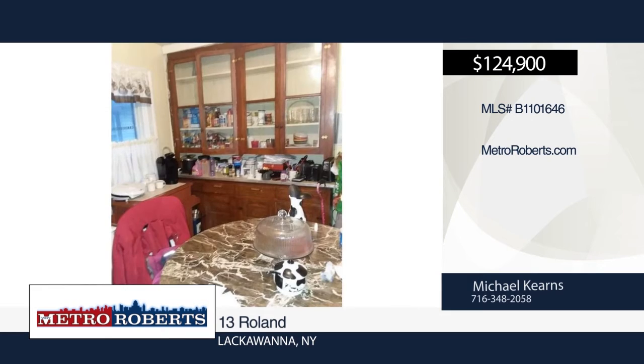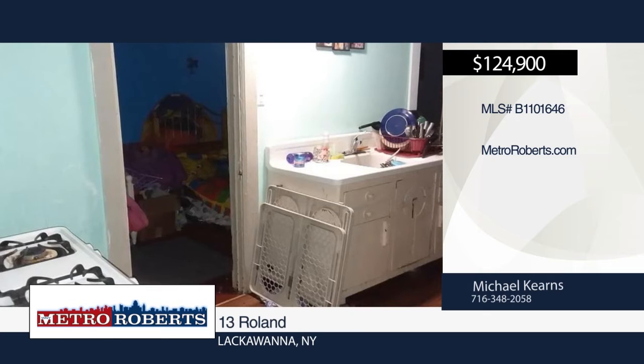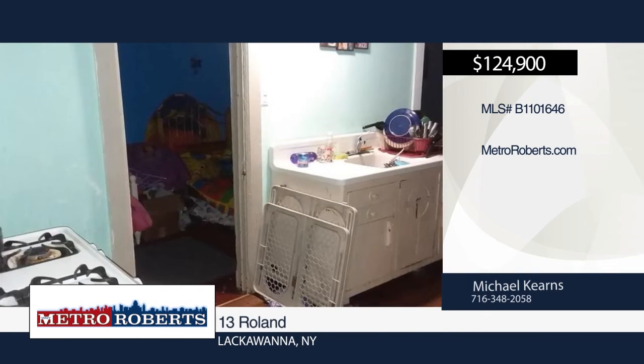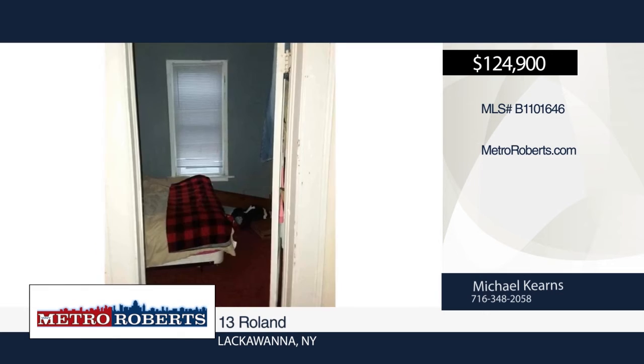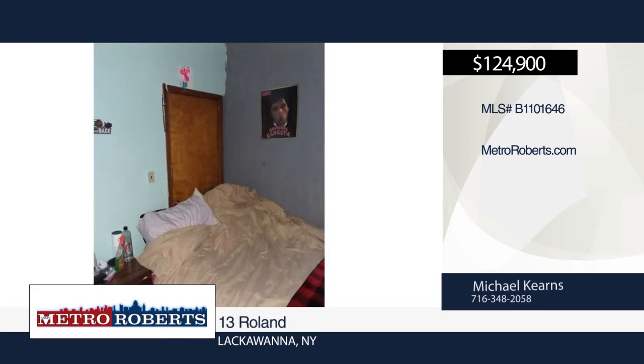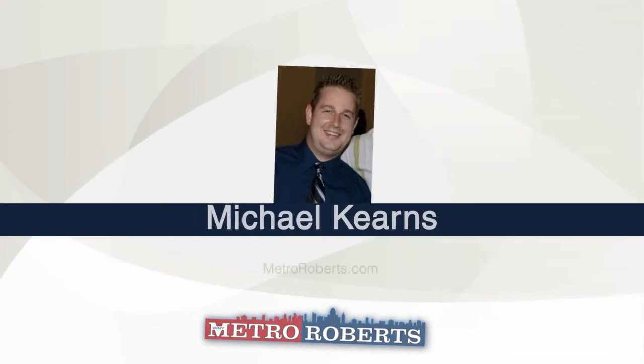Don't miss this four-unit investment property in Lackawanna. Each unit has two bedrooms and one full bath. The partial basement contains four hot water tanks and an area that can be used for storage or a workshop for the new owner. A full walk-up attic is also included. The exterior features vinyl siding, and the roof was done full tear-off around 10 years ago. For more information and to schedule a showing, contact Michael Kearns.